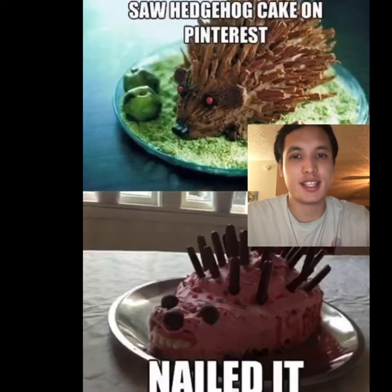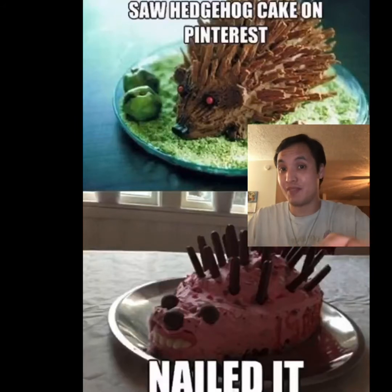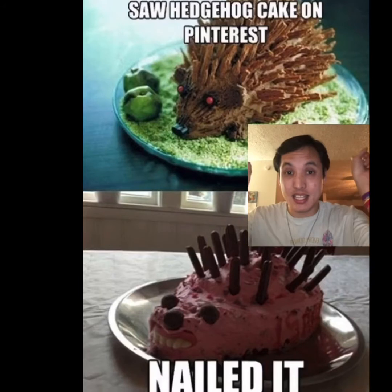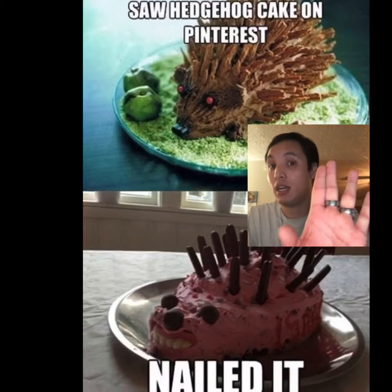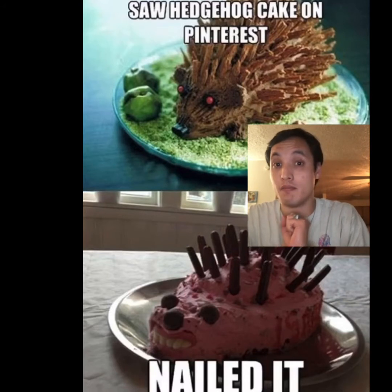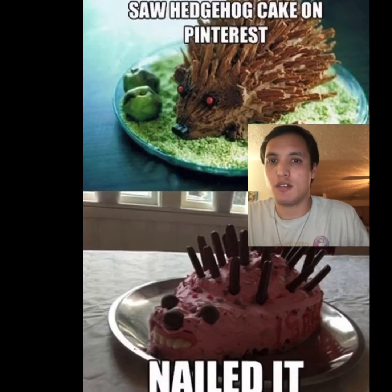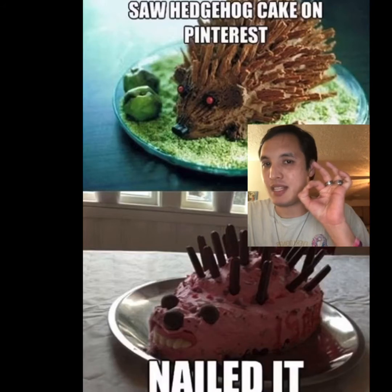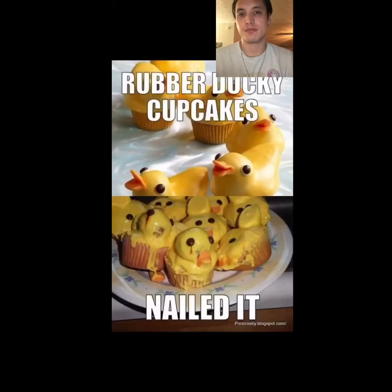Hedgehog cake on Pinterest — nailed it. That's not even a hedgehog, it looks like a possessed skull with spikes sticking out of its head. That's not even close. I wouldn't want to see that at a birthday party or any type of party at all. I wonder if that picture on top is actually fake, because there's no way anyone could possibly do it without some type of technique. This is what we call overachieving, and they didn't even put the saw and the apple on it.